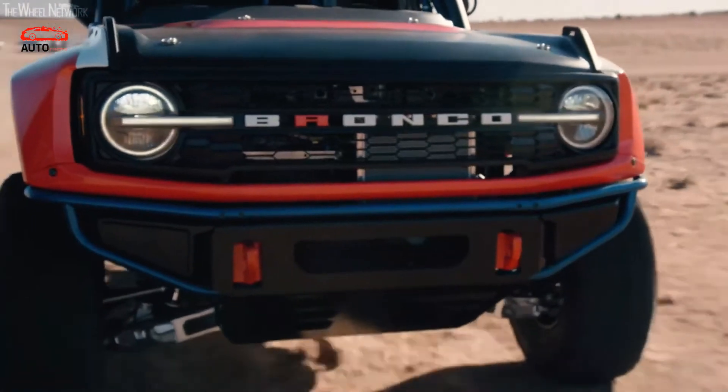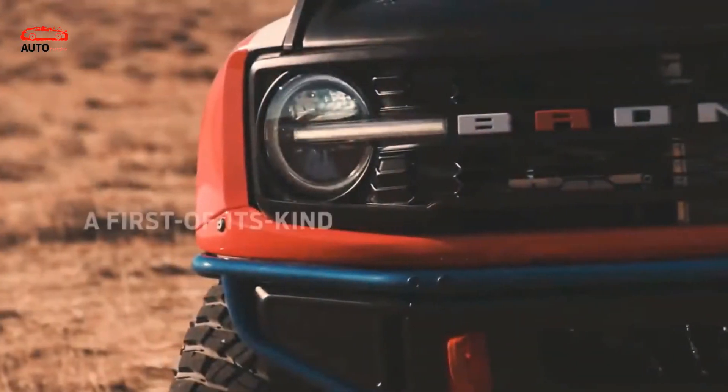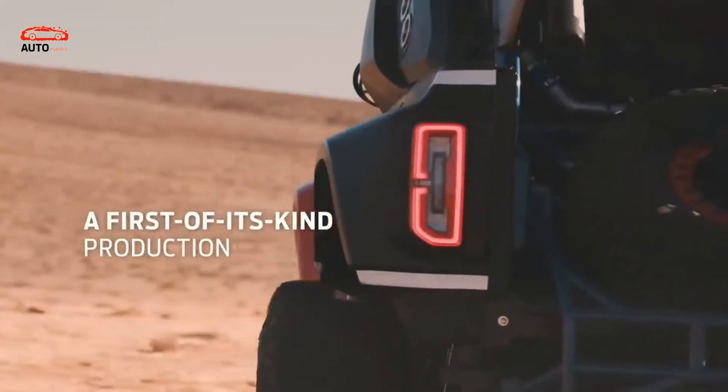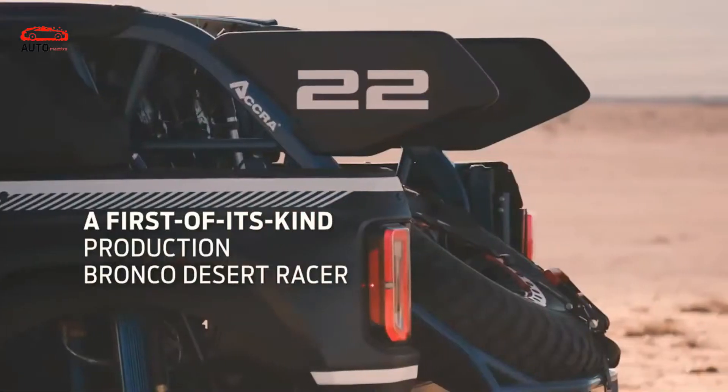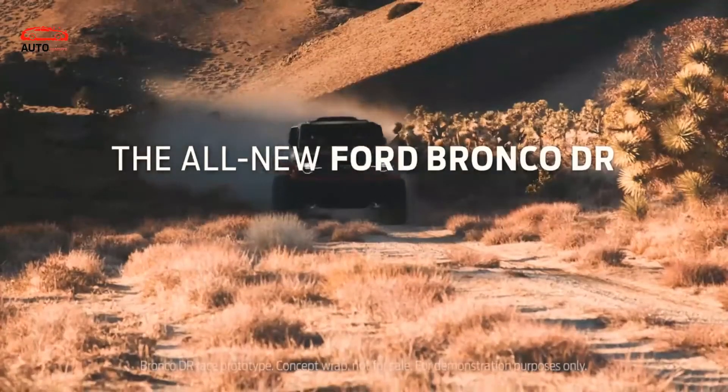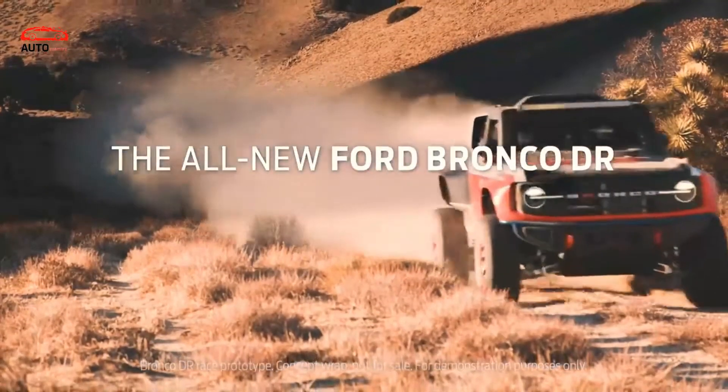The Ford Bronco returned this year in its sixth-generation form with the promise of an invigorating, off-road-focused SUV that would satisfy the iconic nameplate. Initial excitement feels as though it has started to fade amid manufacturing issues and intense competition from Jeep's Wrangler, which appears to add a new variant every few months to beat Ford to the punch.